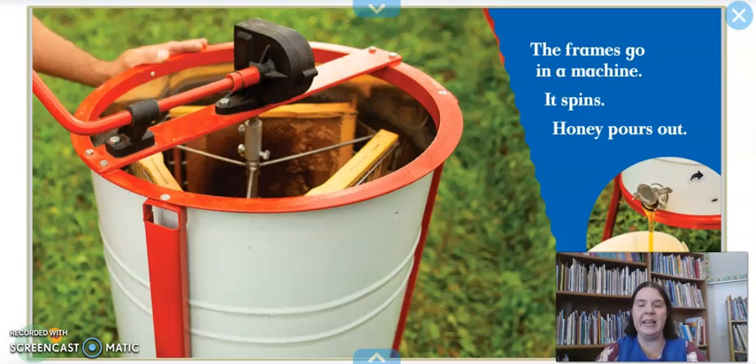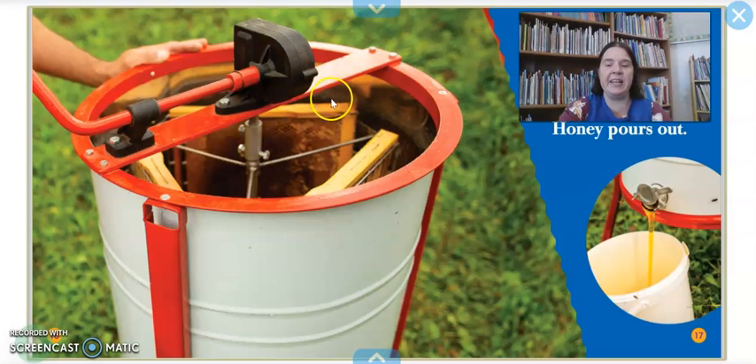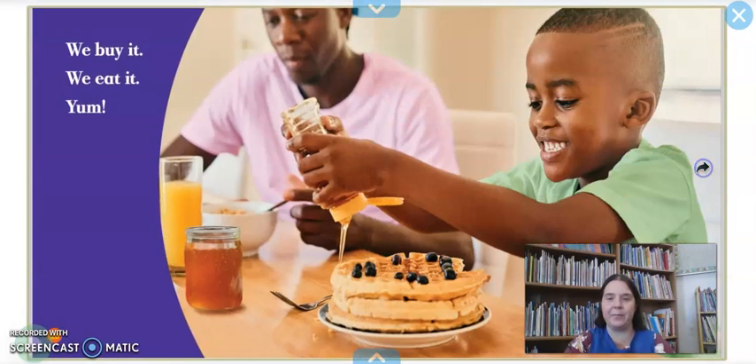The frames go in a machine — it spins and honey pours out. They put those frames into this machine, spin it and spin it, and something called centrifugal force pushes the honey out. It comes out of this little spout and they collect it in a bucket. Then it goes through a filter — why? To catch more wax. A filter keeps chunks that might be found in the honey from going through into the final container. Once it's gone through the filter, it goes into the jars.